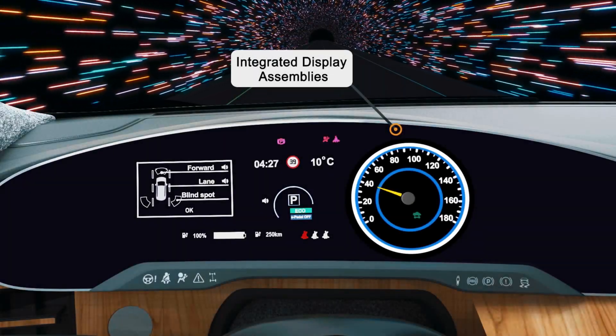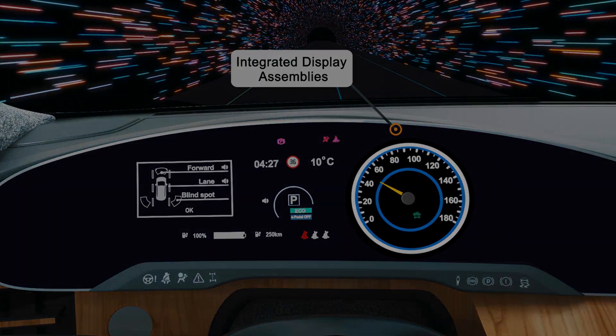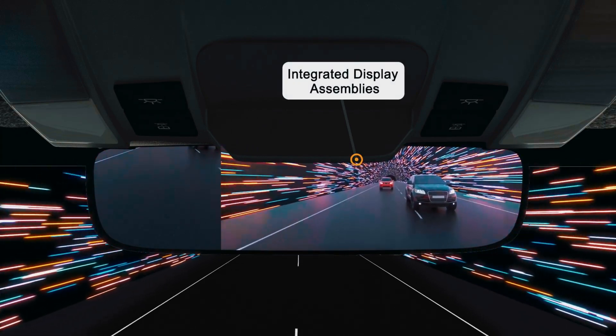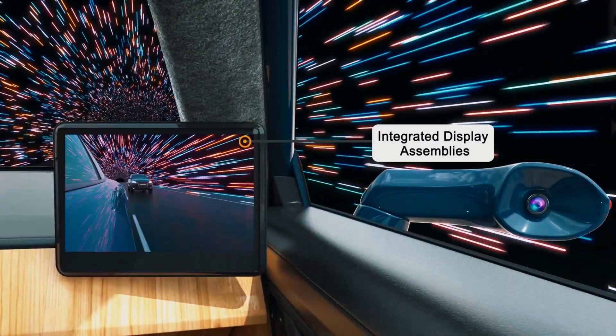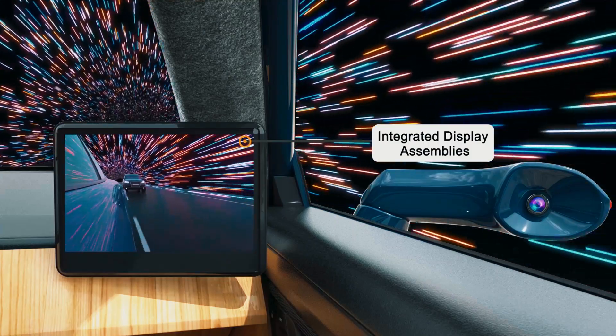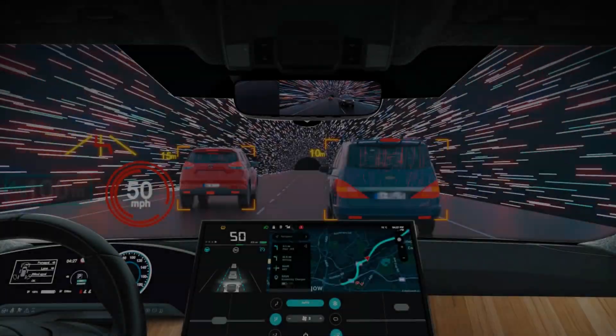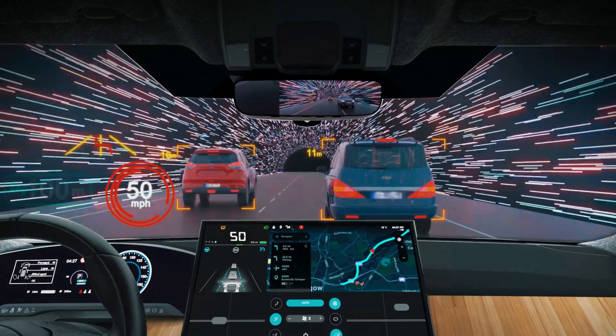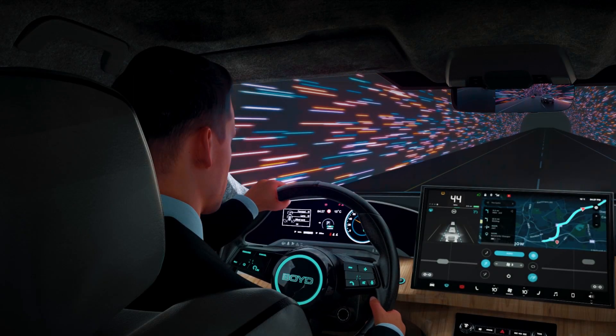Our vertically integrated HMI solutions leverage streamlined, sustainable manufacturing processes that save lead time and cost. We deliver extremely tight tolerances from Class 100 cleanrooms to ensure the highest optical and graphic quality with global agility that allows us to serve your value chain in every region.